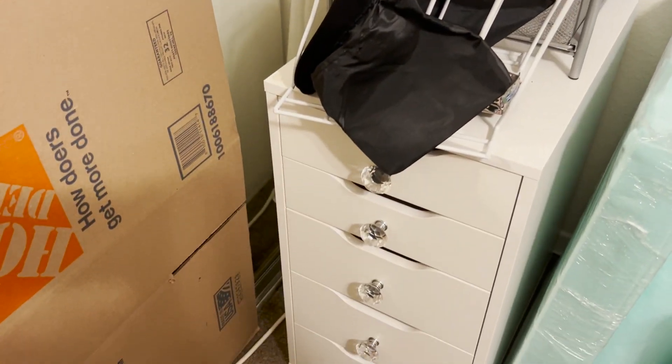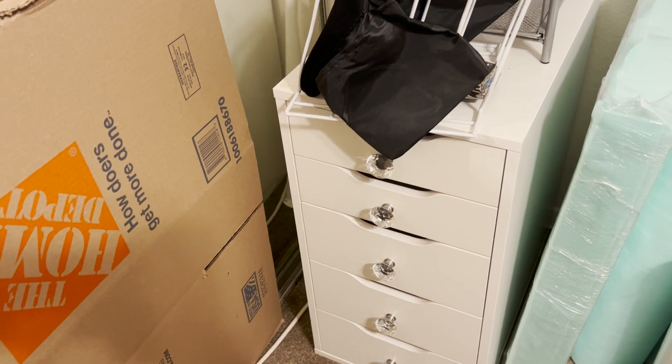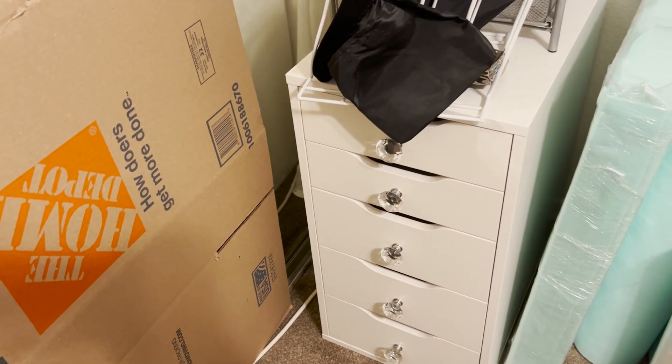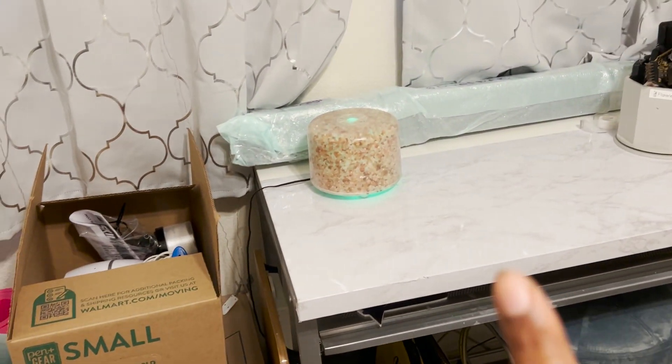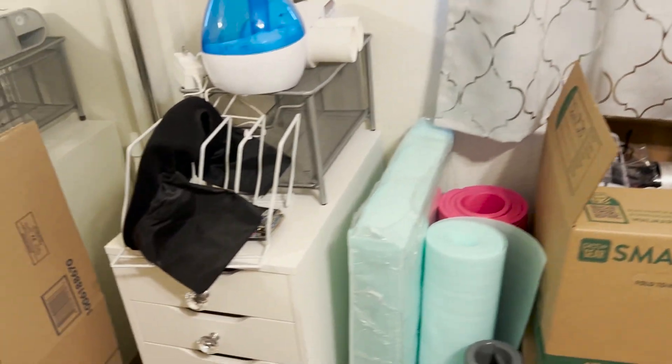Things on top I'm going to sell — I put little stickers on them. And then of course I'm taking my IKEA piece, which used to be for my makeup, but now I'm going to use this as my computer desk. The legs are over here.